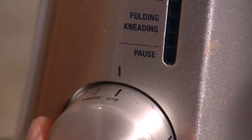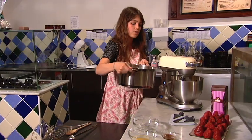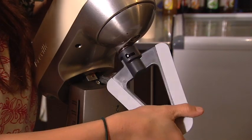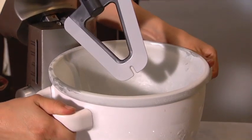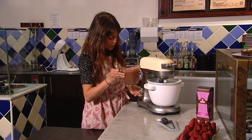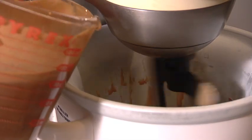I'm going to bring it up to the folding setting and slowly pour the chocolate in. The final stage is we're going to attach the scraper paddle to the ice cream bowl, onto the mixer and then set it to the fold knead setting. I've got my chilled ice cream mixture here and I'm going to gently bring the setting up to folding and kneading and pour in my ice cream mixture.